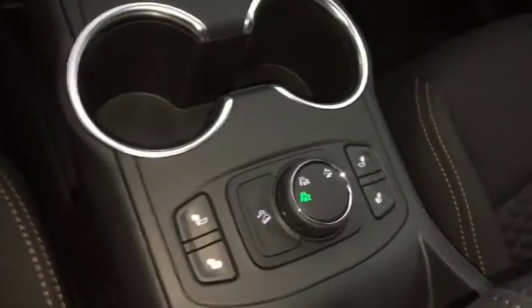Down here we have our heated front seats, comfortable seating for five with plenty of rear cargo space, two panel sunroof and much more.